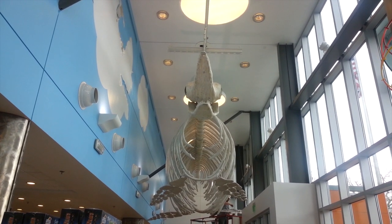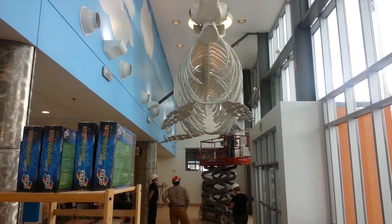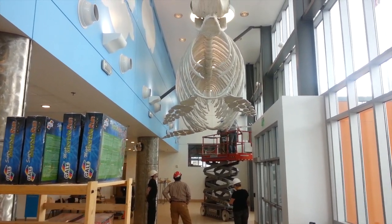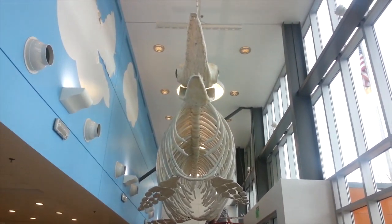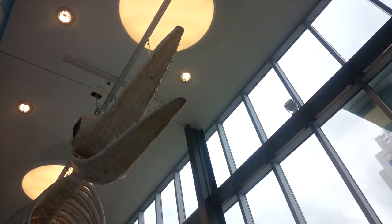225 million years ago, a creature that looked like a dolphin swam in the ocean. The Shontosaurus was the size of a whale with 60 razor-sharp teeth and two giant eyes. It could swim 35 miles an hour and dive 3,000 feet. Today it's 40 feet off the ground.